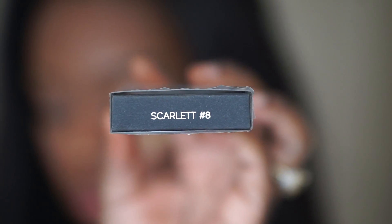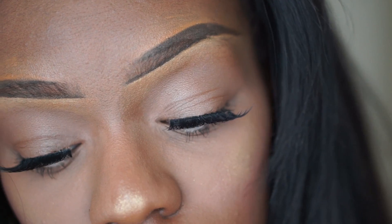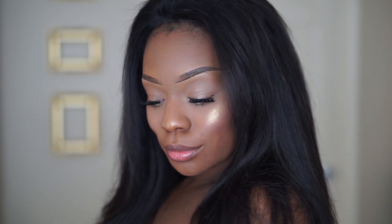The first thing I want to show are my Huda Beauty lashes — I'm so excited about these. I have them on today; these are number eight, Scarlet. I'm going to do a close-up so you can really see how beautiful they are. I was going to get the Samanthas, but I decided to try the Scarletts first. They're about $20, which is pricey, but I see everybody loves these lashes so I just went for it, and I really really do like them.